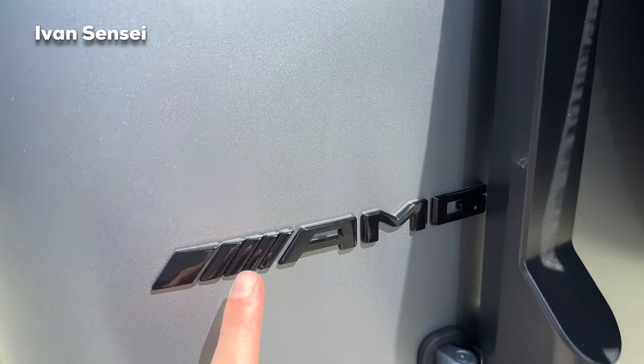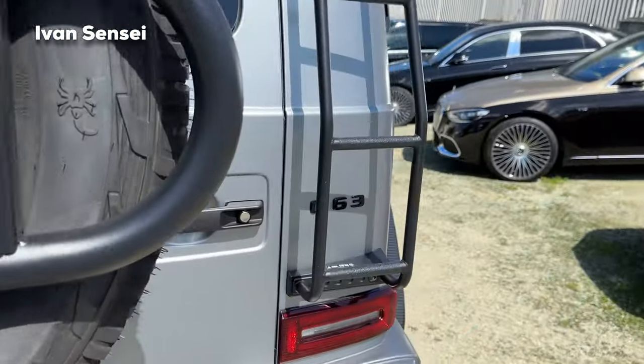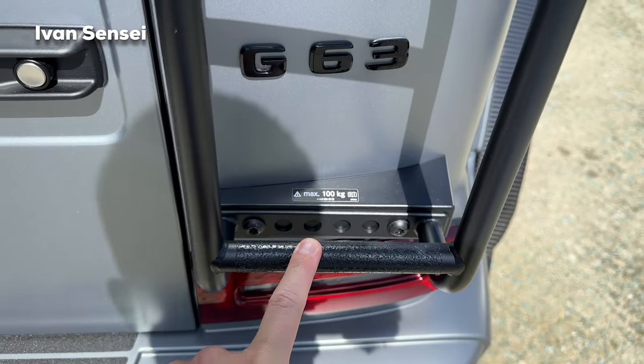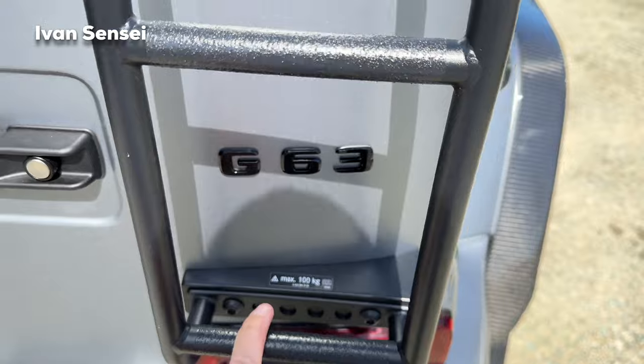There's also the AMG logo here in gloss black, as well as the G63 badge. The ladder step can actually support 100 kilos, which is less than the roof, so I assume you need to be under that weight to climb on the roof.